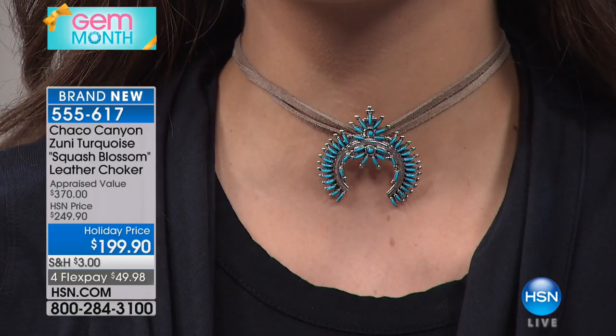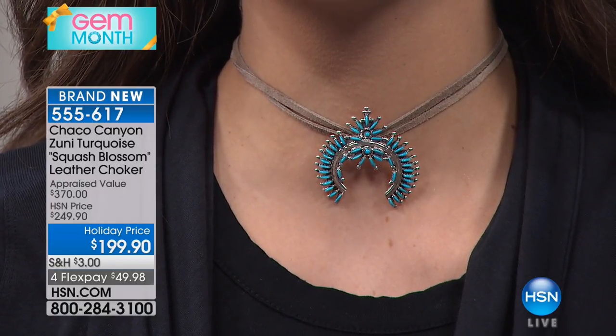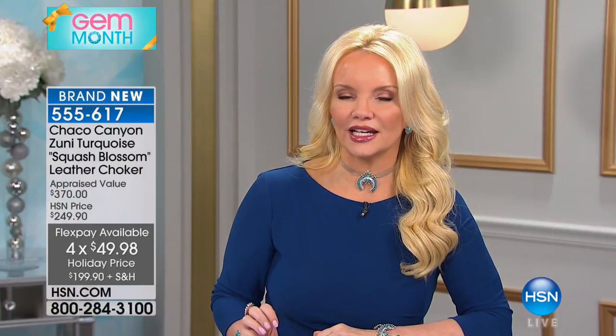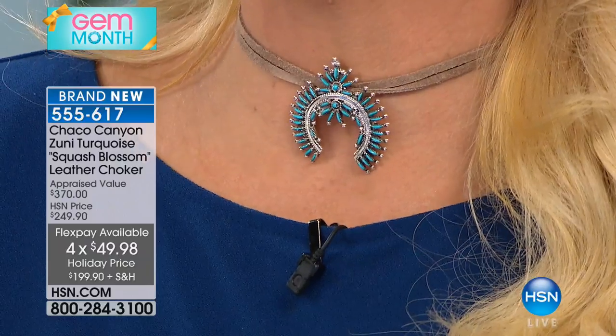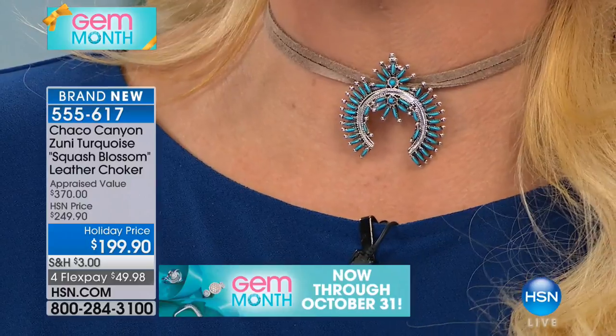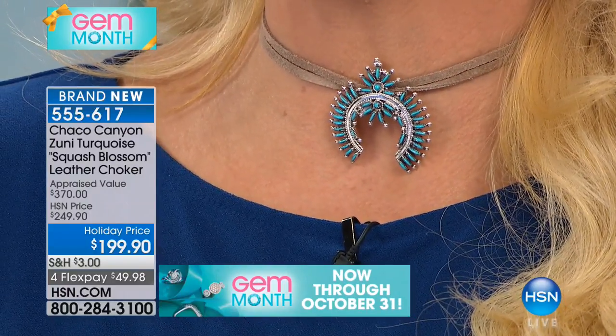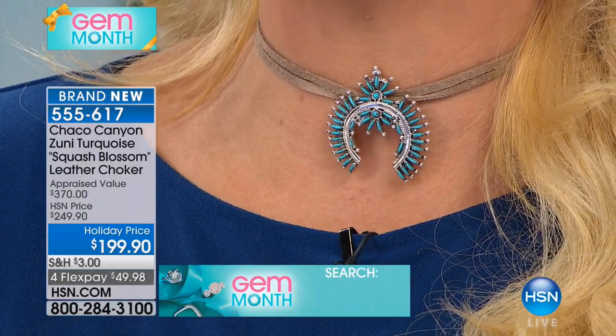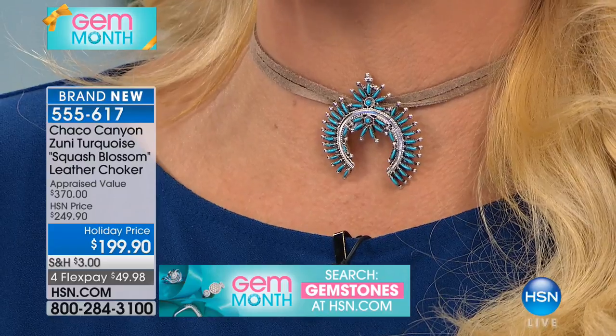So here we go — we took $50 off. The choker itself is 12 and 3/8 inches with a 3-inch extender, so it can go almost to 16 inches, and then you have that drop that is all Sleeping Beauty with all the detail we talked about earlier. It is gorgeous. The suede in this case almost has a mink color to it, a beautiful neutral color. What you notice is the style of that pendant in the center — appraised at almost $400. We were going to do it at $249, but instead it's $199, under $50 to bring it home.